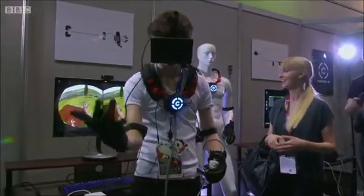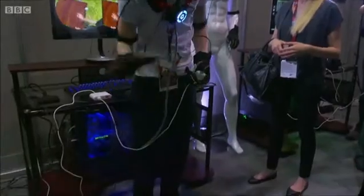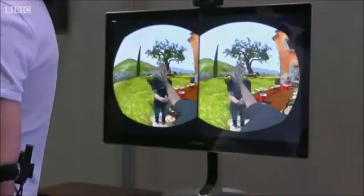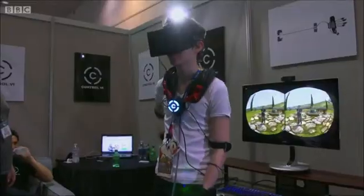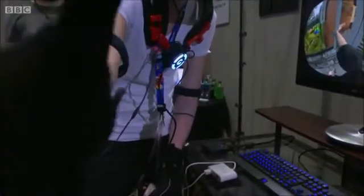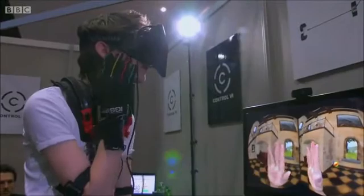It's not just VR headsets making waves at E3. This is ControlVR, a prototype rig which can convert hand and arm movements into accurate on-screen movements. Developed from military technology, its inertial sensors are so accurate that individual finger wiggles can be processed seamlessly.